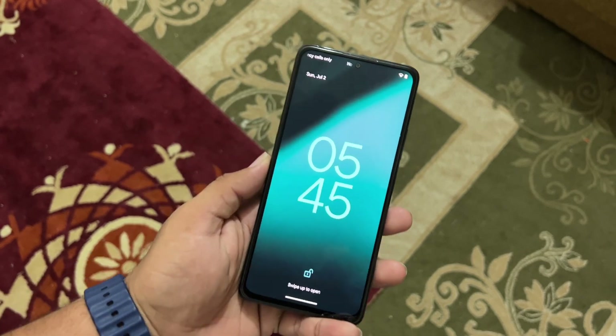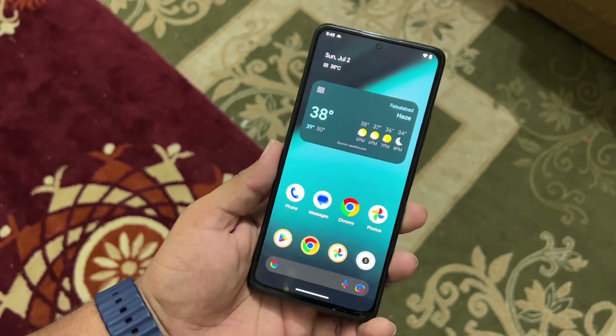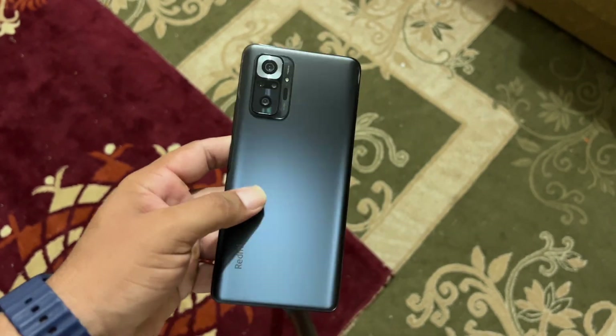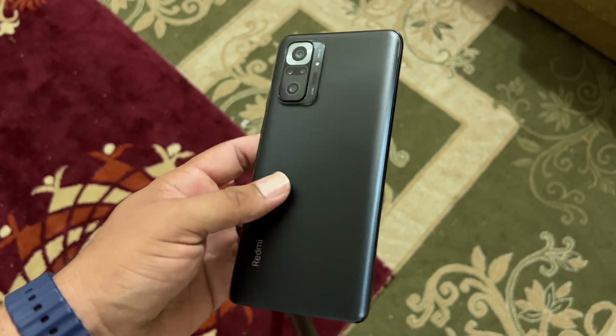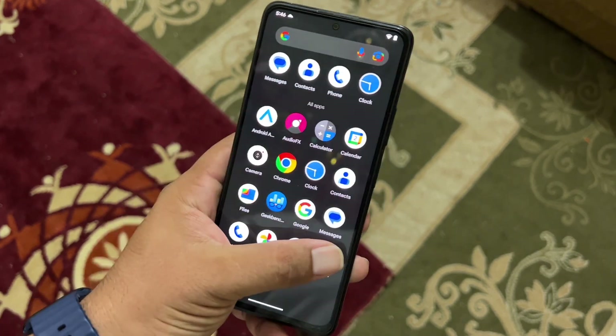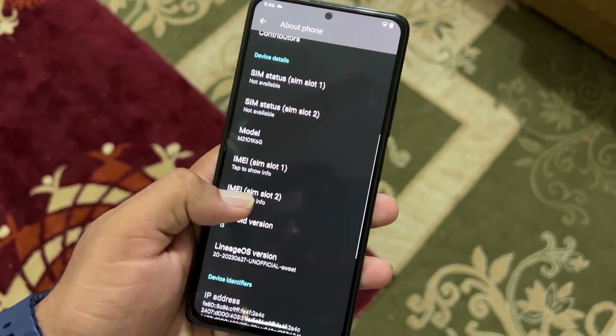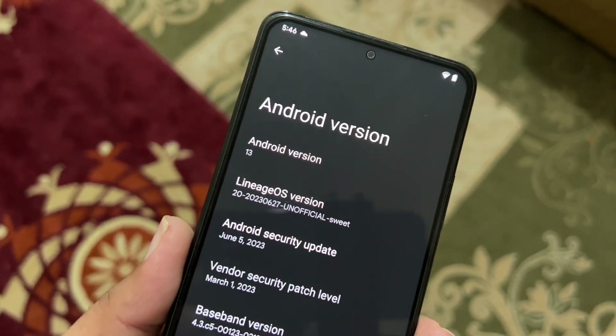Hey guys, welcome back to another video. I'm back after a long time with a new custom ROM for the Redmi Note 10 Pro — this is LineageOS 20.0, and it is based on Android 13.